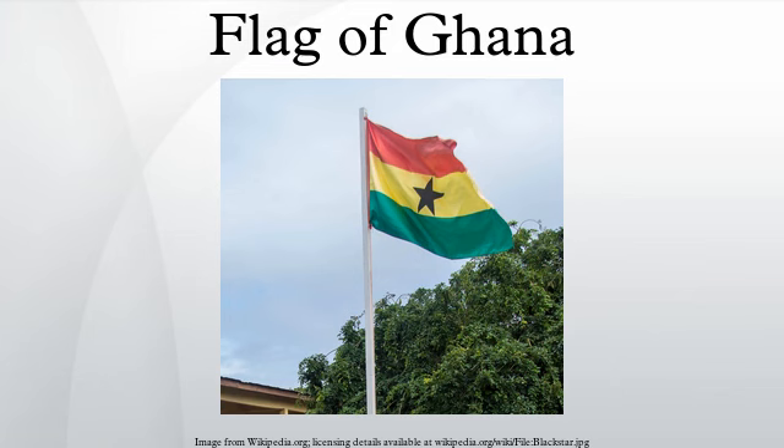The flag's design influenced that of the flag of Guinea-Bissau. Under the terms of Section 183 of Ghana's Merchant Shipping Act of 1963, the civil ensign is a red flag with a national flag in a black fimbriated canton.